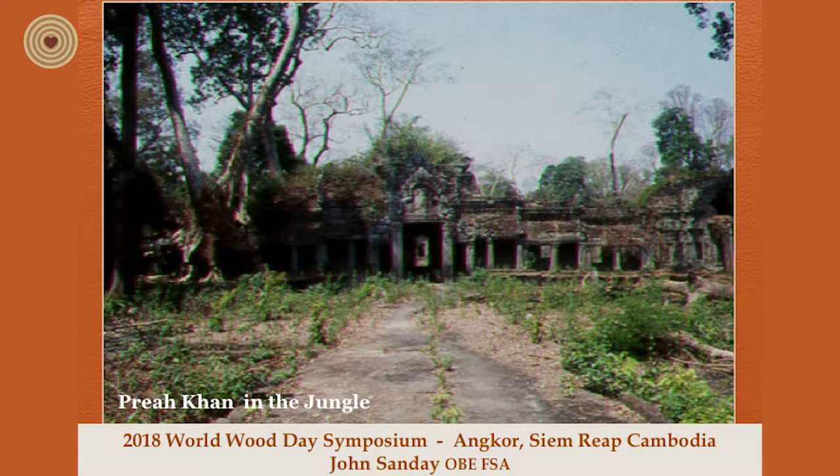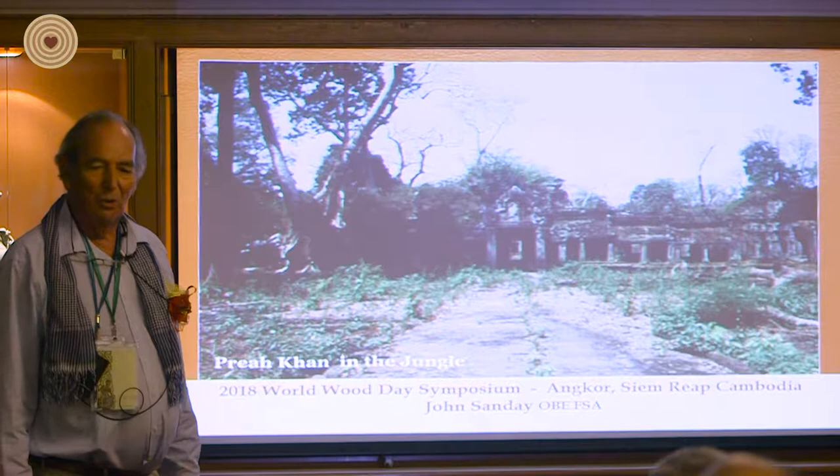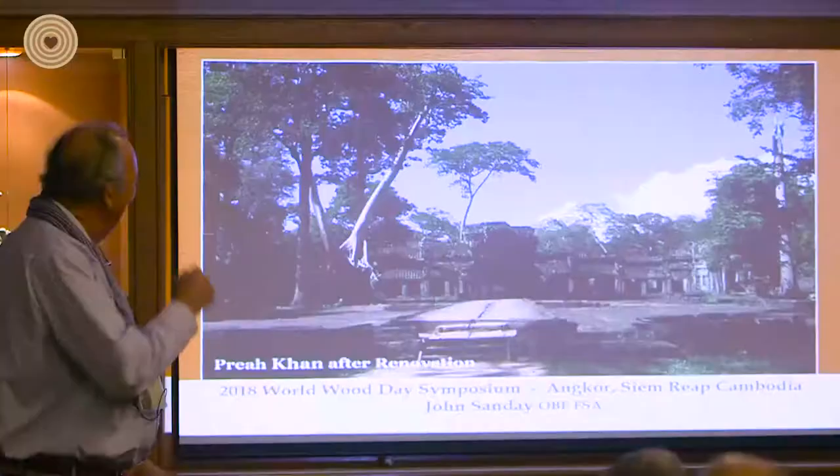This was one of the main entrances into Preah Khan when I first arrived. You can see these two very large fromager trees which caused an enormous amount of trouble. They're still there but we were able to clean up most of it. Can you imagine trying to take a tree like this down? Not one of our workers — even the lightest guy — would go up the tree because it has no structural integrity. There's always fear that a branch will break off even if a bird lands on it. So it's still there.